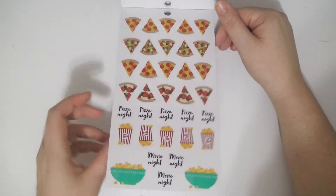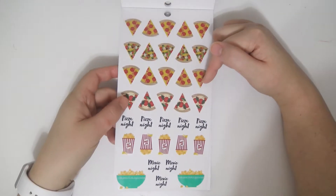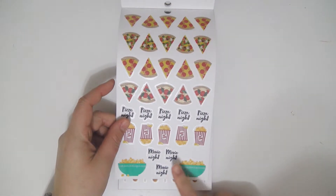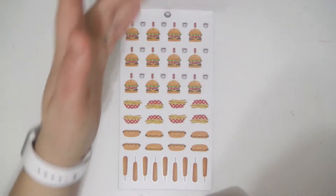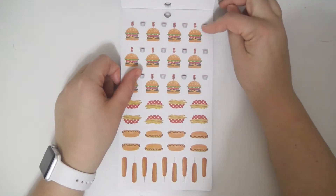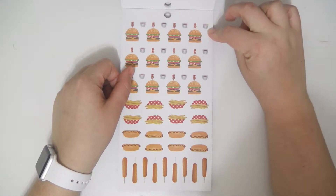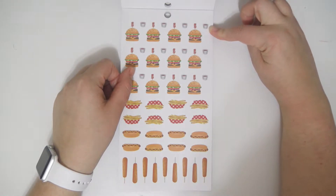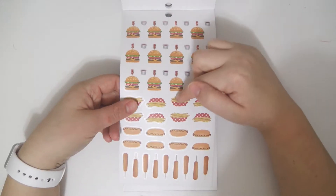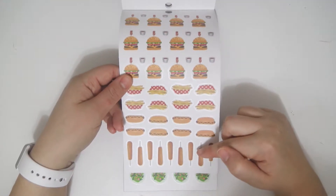And then you get a bunch of different little pizzas. Pizza night, some popcorn, big bowls of popcorn, and movie night. These ones are really cute. I like the hamburgers. You get some hamburgers, you get these little paper cups with ketchup. I don't know why, but I love that so much. You get some fry baskets, hot dogs, and little corn dogs.